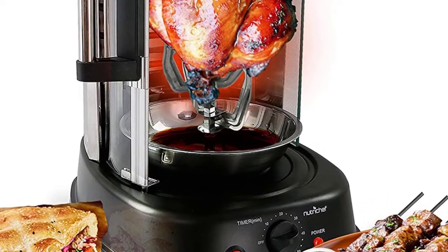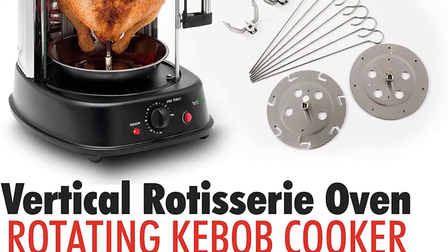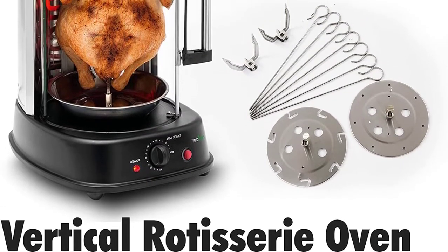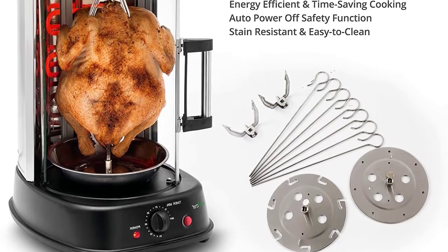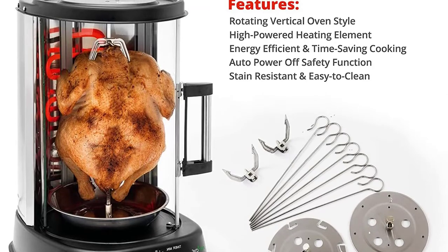It is perfect for shawarma, shish kebabs, tacos alpastor and rotisserie chicken. To make the product as safe as possible, it comes with a heat-resistant glass door and an auto-off feature which activates after some minutes. With that, you can use it as a countertop model without posing any risks.